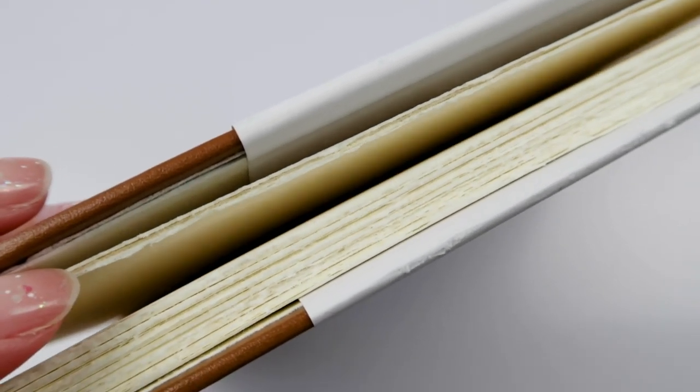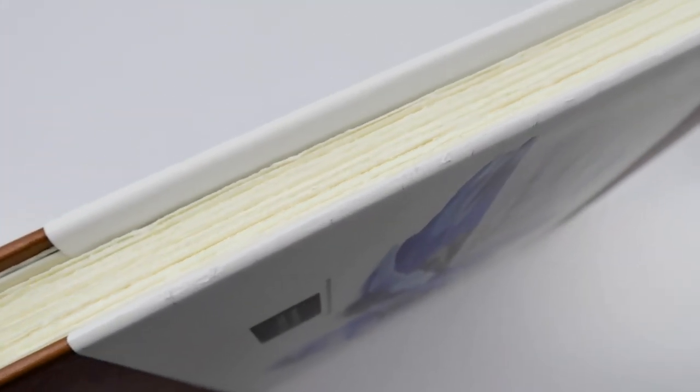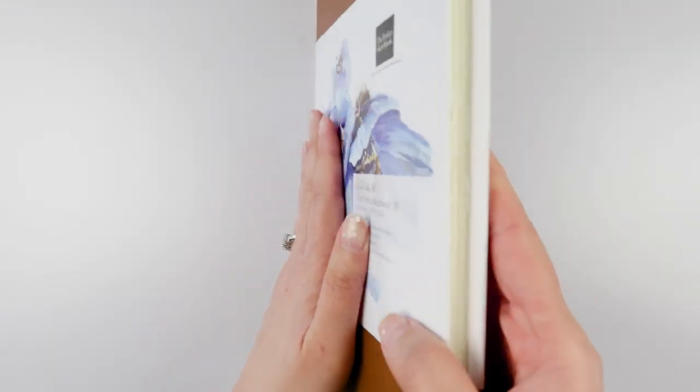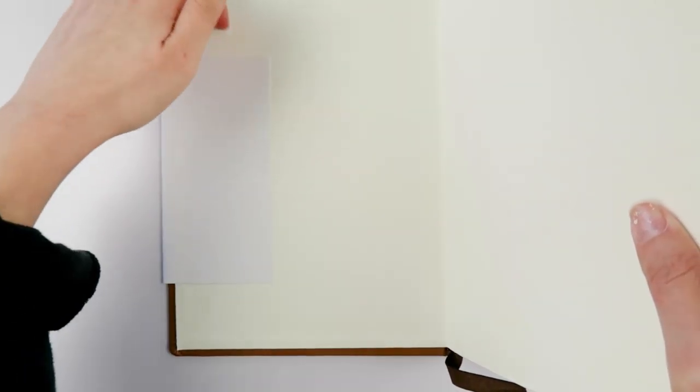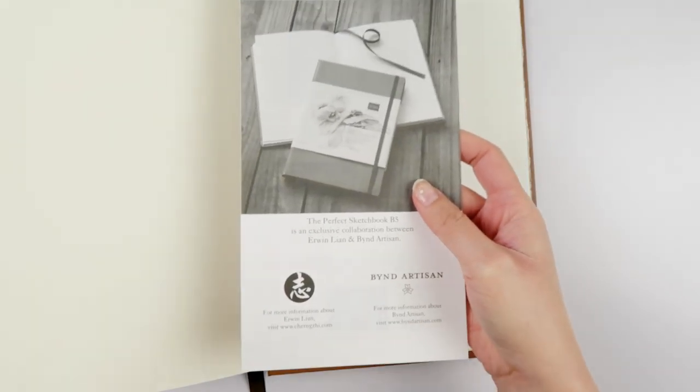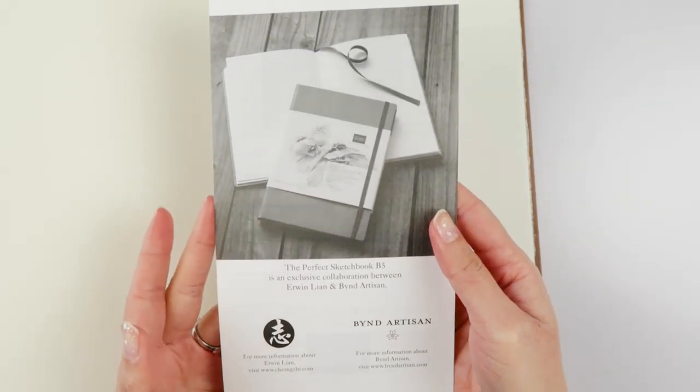I'm finally cracking open the perfect sketchbook. I have had it squirreled away in my drawer — I purchased it back in 2017. It was a limited edition of 900 copies, and I paid 50 US dollars for it. It's no longer available in this edition. I think since then the Perfect Sketchbook teamed up with Etcher and made their own version, but I'm not sure if they're different or the same.